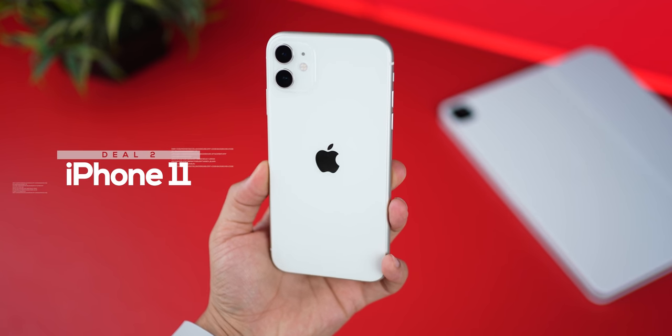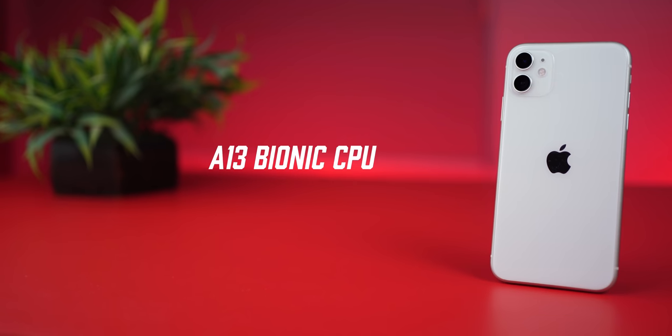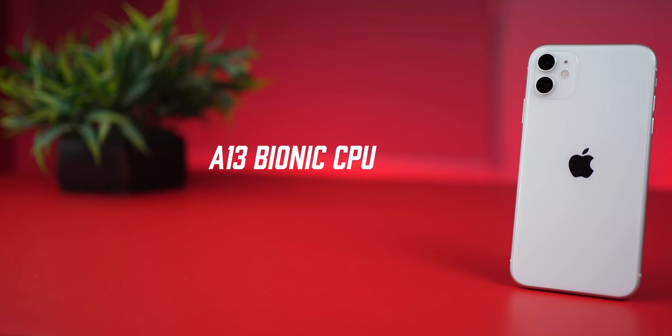You're going to have to hurry because this is going to be a limited period deal, and only as long as the stock lasts, so get it quick. iPhone 11 is probably one of the most popular iOS devices to sell in 2020. It comes with the A13 Bionic chip, which is still very capable.